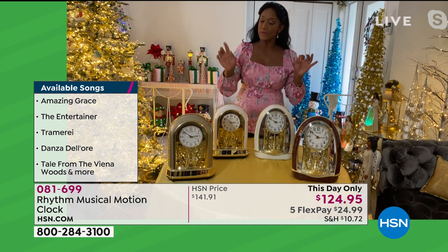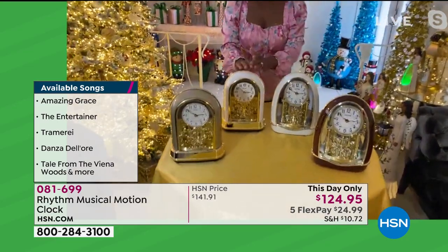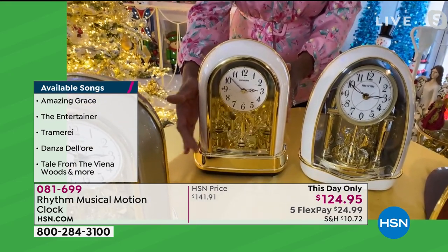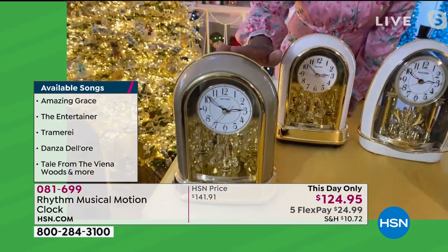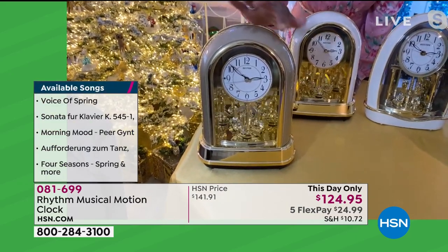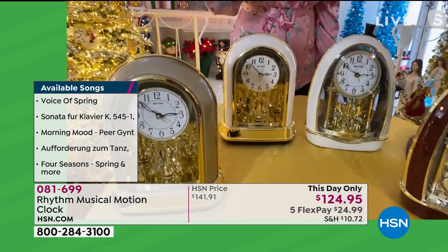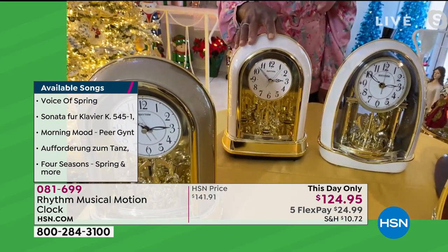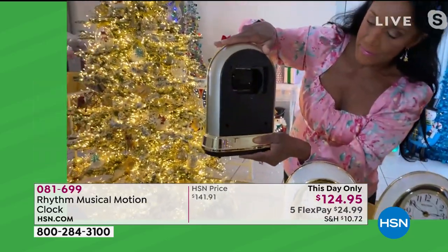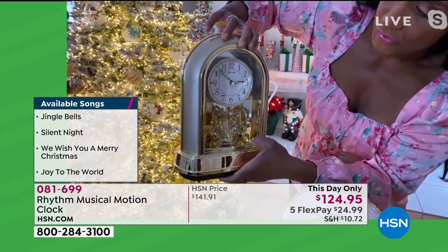We have a choice of the Crystal Dulcet, which is this round sort of oval look. This is that beautiful pearlescent white — like an off-white pearlescent. Look at that beautiful shape with the gorgeous, dazzling Swarovski crystal, and it also comes in a lovely champagne tone. The Crystal Dulcet plays 36 melodies — four of them are Christmas songs. Right there on the back is where you can advance the time, and those four gorgeous Swarovski crystals.